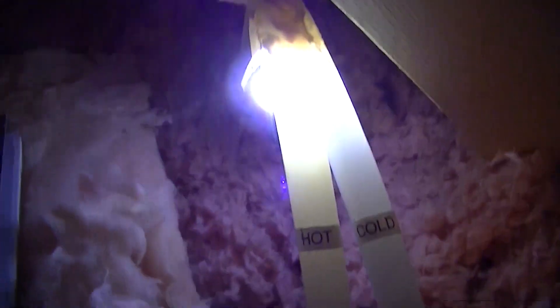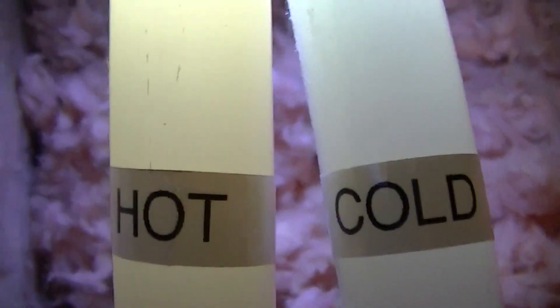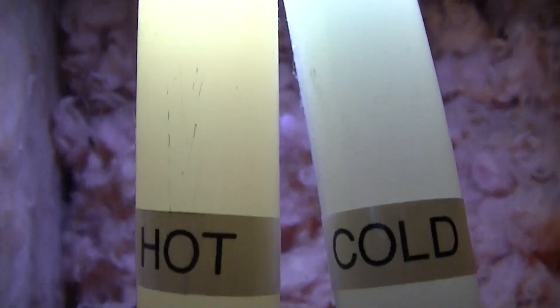As you can see, we're actually looking at the plumbing pipes in my home. We've got the hot on the left and the cold on the right, and my plumbing system is plastic. We have a flashlight shining through the plastic pipes so that we can see any differences in the colour of the pipes.